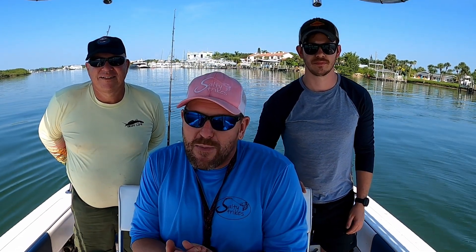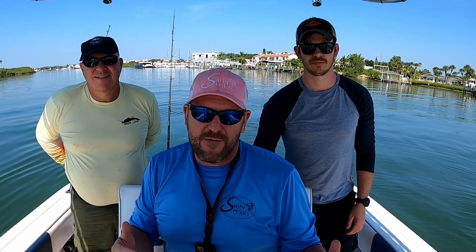Hey guys, welcome to the Salty Strikes Fishing channel. I'm Chris and I've got Dan and Air with me today. We're doing a quick and short charter — things didn't go quite as planned, but we still got on some nice fish, so stick around and check that out.